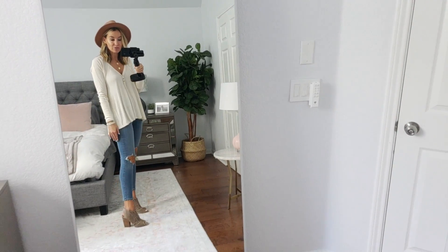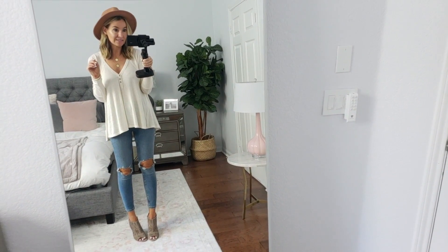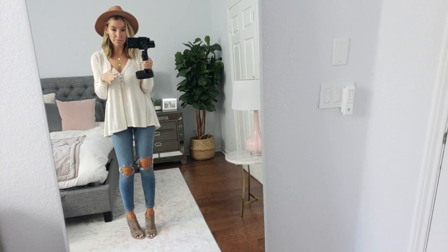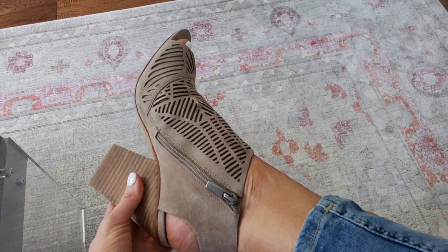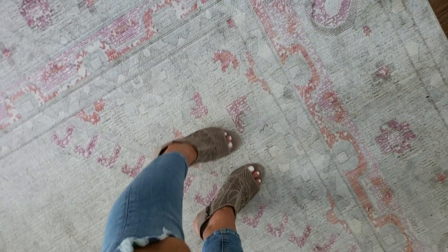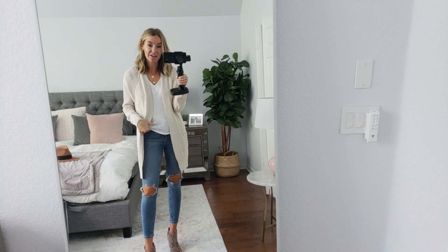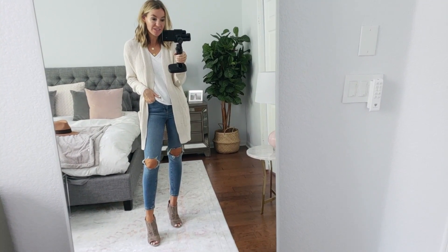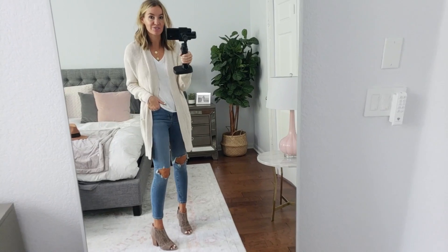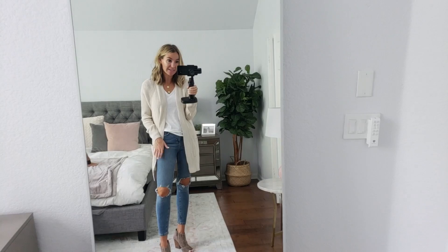I'm wearing the Vince Camuto shoes — how cute are these with this outfit? Very Free People vibes. I honestly think I could have gone down a size; I got eight and a half and I think it's a little big. I love the cutouts — these are really pretty this year. They always make a little cutout booty and I love these so much. Here's another color in the BP cardigan — love this one as well. It's just like a good oatmeal color. Still wearing the Free People jeans and the little booties. Size small on the cardigan; make sure to size up in the jeans.